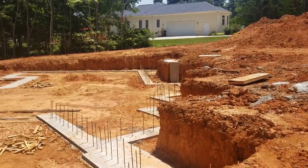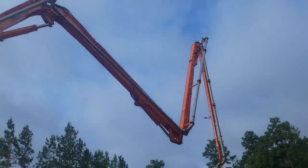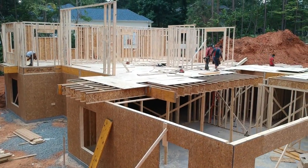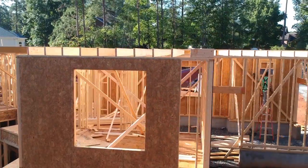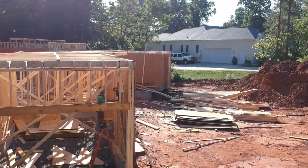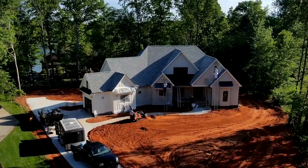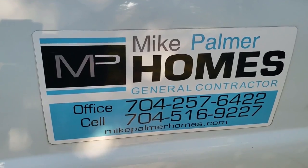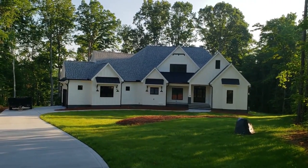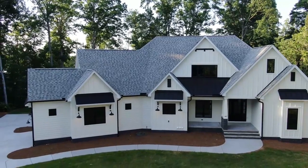Thank you for joining us. Good morning. This is Mike Palmer from Mike Palmer Homes. We're very pleased to bring you the video walkthrough of this house that's just been completed. We're really excited to bring you this video of a house we just got completed.